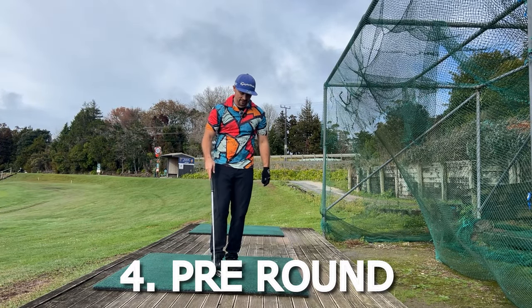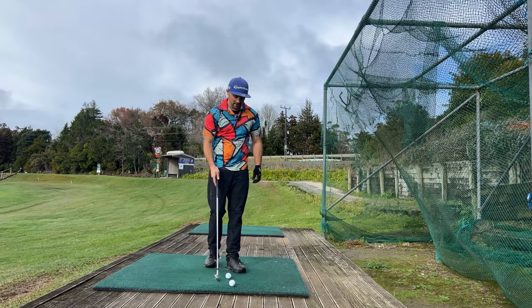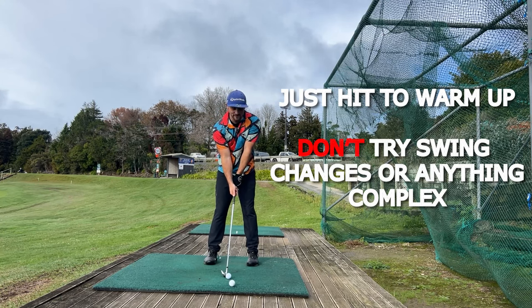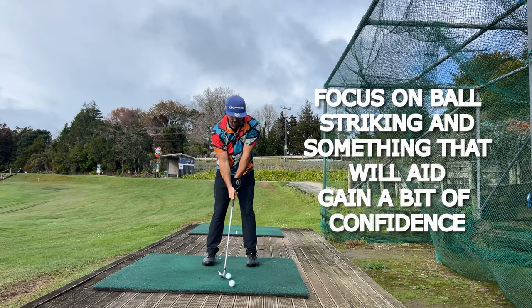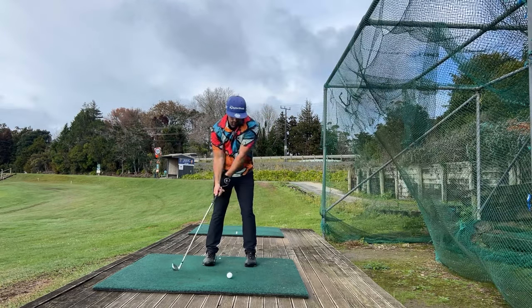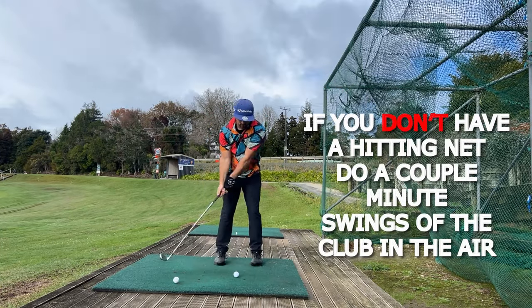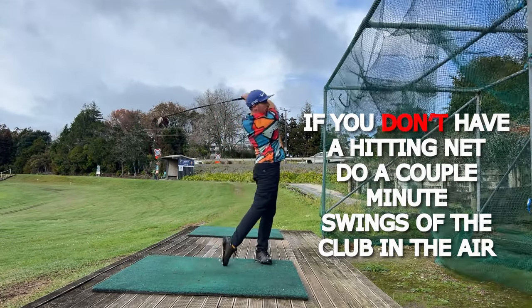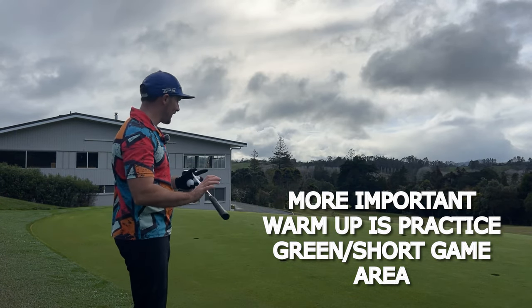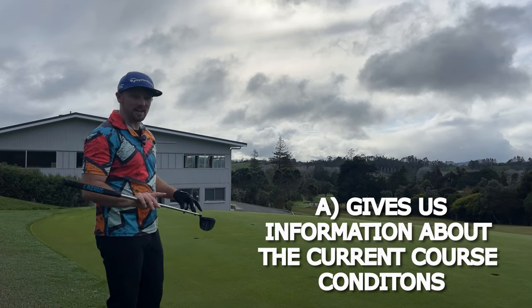Pre-round warm-up: ideally get here a little bit earlier and if there's a hitting net, hit a couple in, but don't try and make any swing changes - we're purely warming up the motion. The more important warm-up area for us higher handicappers if you want to halve your handicap is the short game area. Have a couple of putts on the green to gauge the speed - it's been pretty wet so it should be pretty slow.